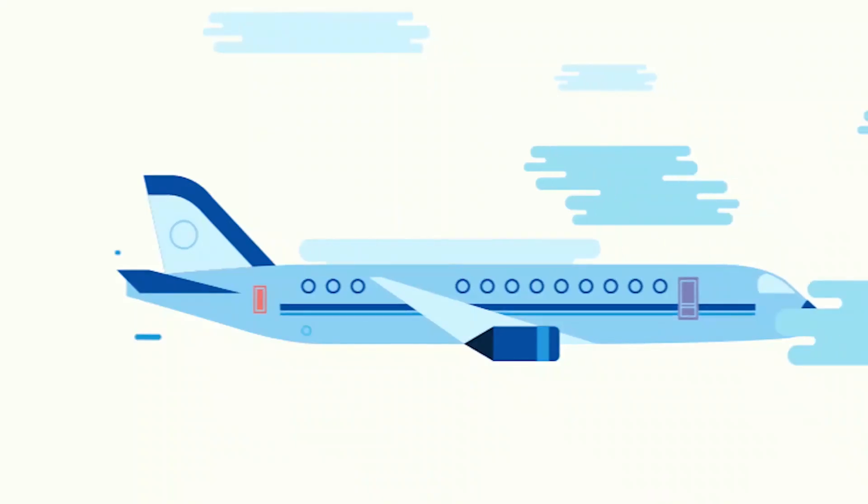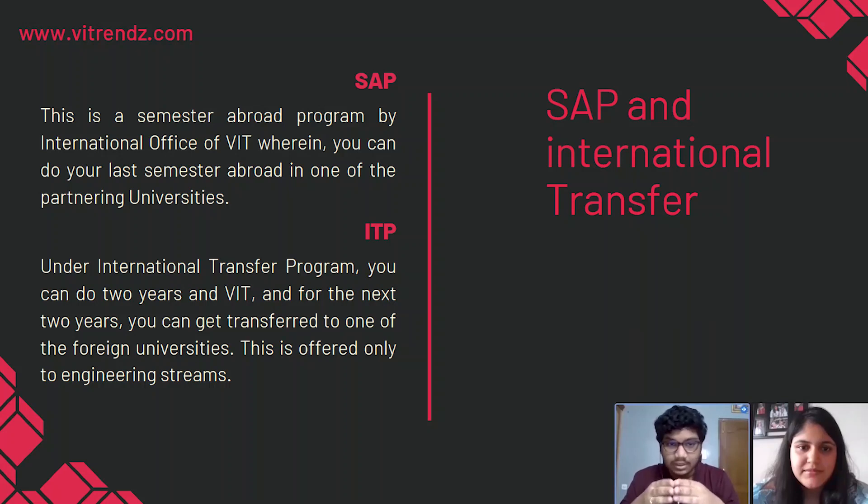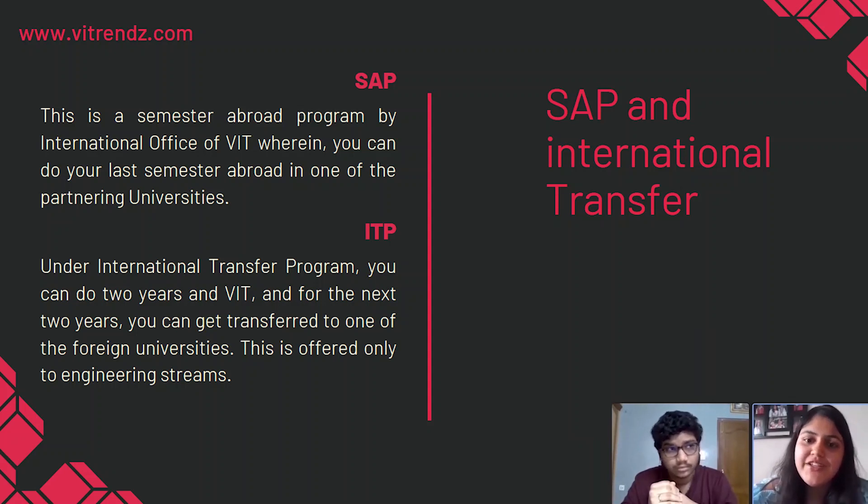Let me tell you about SAP and ITP programs. Students can get an opportunity to go on abroad internships, and you can transfer those credits too. If courses are certified, you can include and credit them toward your minimum credit requirement. SAP stands for Semester Abroad Program — this is an international program set by the International Office of VIT wherein you can do your last semester abroad at partnering universities of VIT. Under the International Transfer Program, you can do two years in VIT and for the next two years get transferred to one of the foreign universities. This is offered only to engineering streams. For more information, you can visit International Relations on VIT's official website — the link will be given in the description.